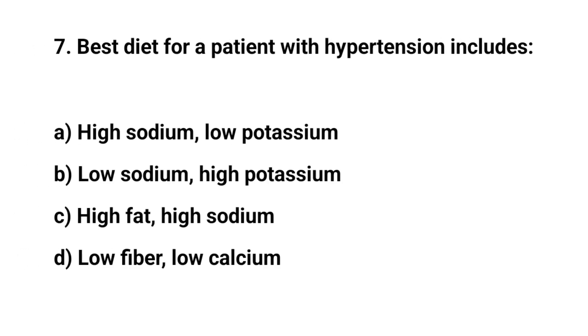Question number seven. Best diet for a patient with hypertension includes. The right answer is B. Low sodium and high potassium.